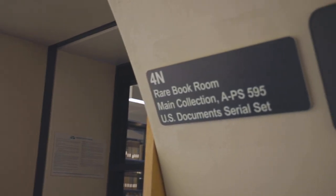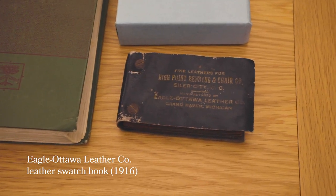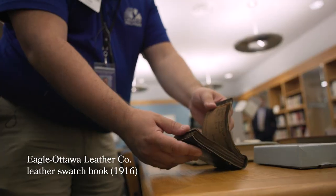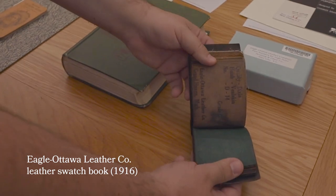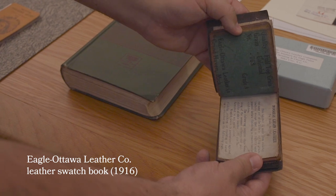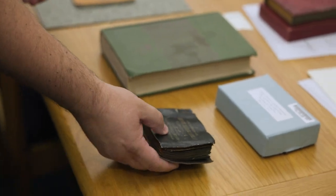I grabbed a broad selection of the different things we have in our rare book area. This is from 1916 — the Eagle Ottawa Leather Company. We've got a couple of different colors, the type of skin it's from, and if you look on the back, the grades. It even talks a little bit about what the leather was made of. So cool that it has survived this long.